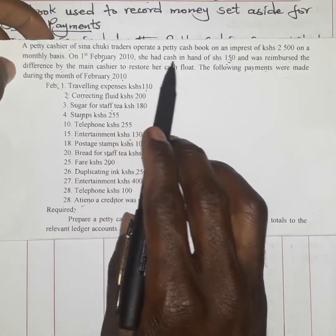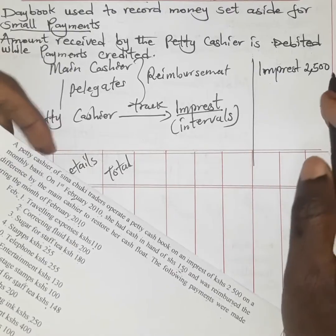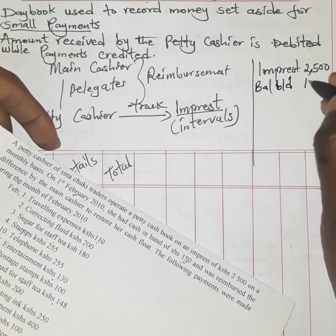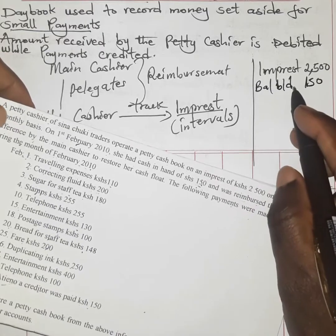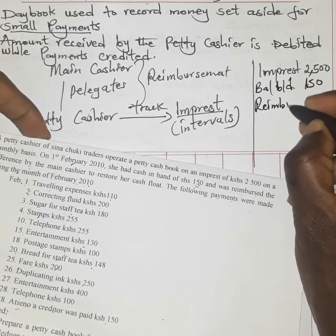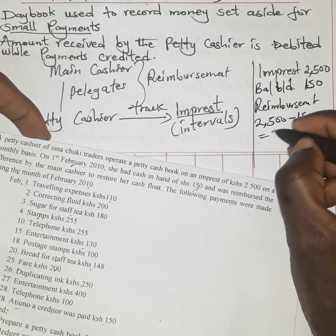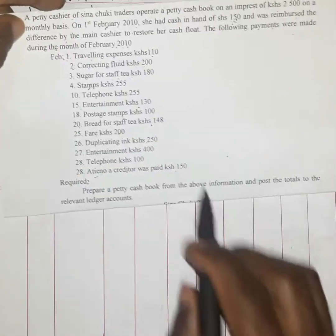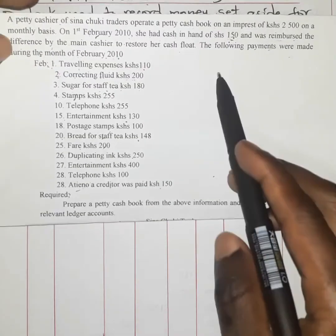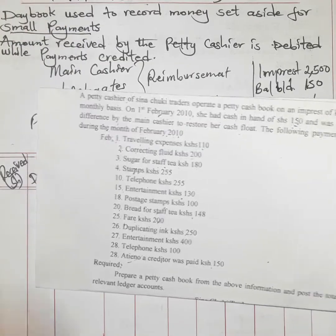On 1st February 2010, she had cash in hand of 150 shillings and was reimbursed the difference by the main cashier. The balance of 150 was carried forward from the previous period — January. The reimbursed amount is therefore 2500 minus 150, giving 2350 shillings, to restore the cash flow under her custody.